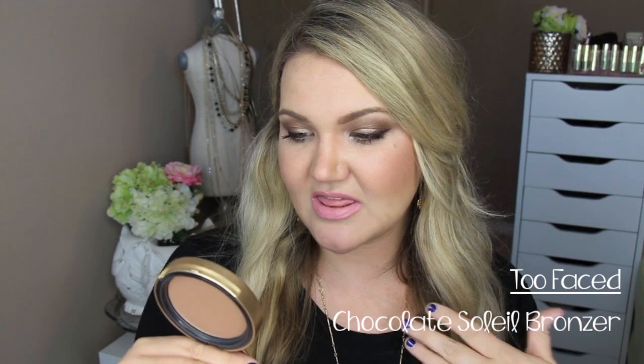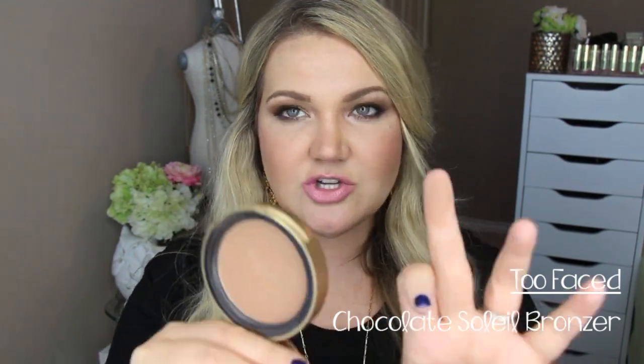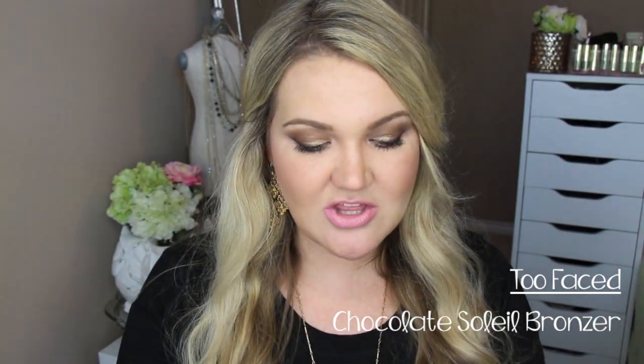For bronzers, I really like the Too Faced bronzers. They have Chocolate Soleil, which is the one I have here. I think this is the most universal bronzer in my opinion. They have it in Chocolate Soleil, Light Chocolate, and then Medium Deep. I love this — it's great for contouring and for bronzing up the face. It has a really nice color to it; I don't think it's too orange. It's just that really perfect color, and to boot, this smells like chocolate. I find that it blends into my skin really well, and the Chocolate Soleil bronzer is one of my all-time favorites.